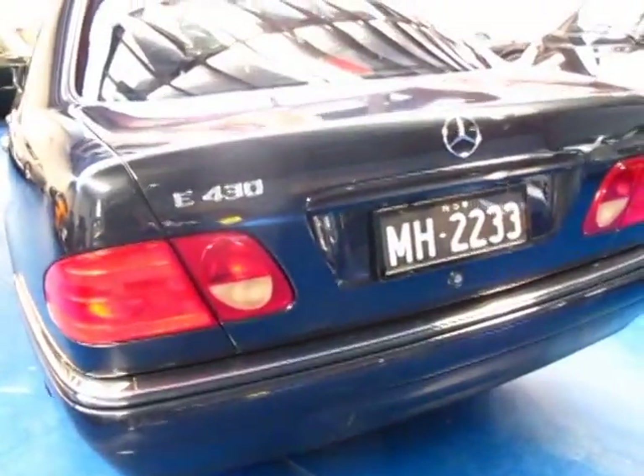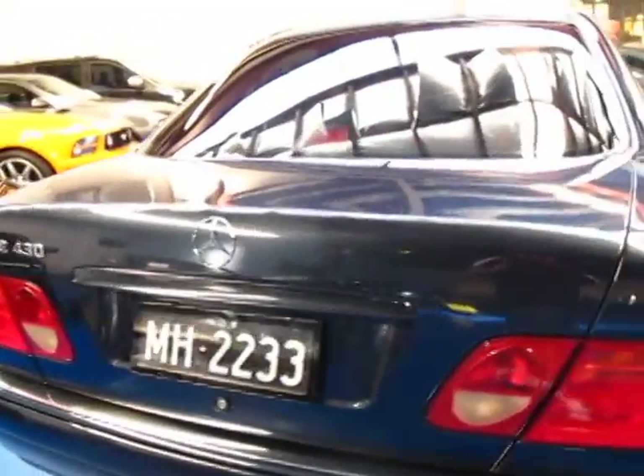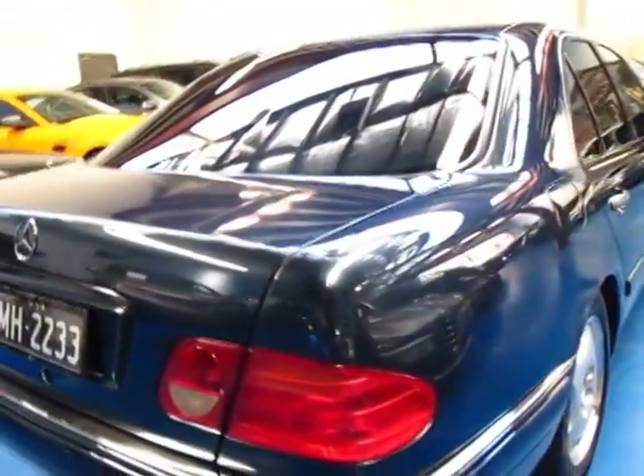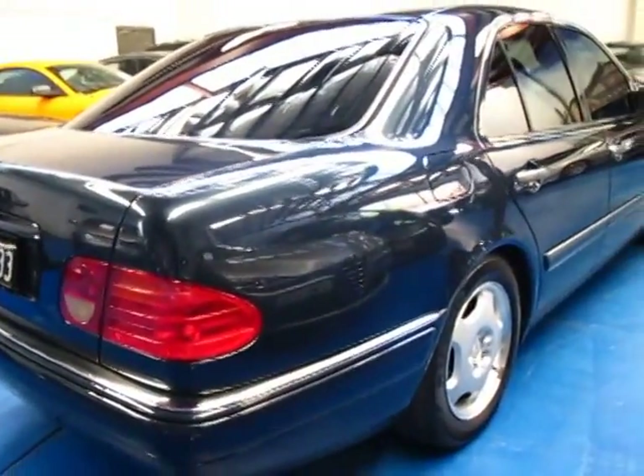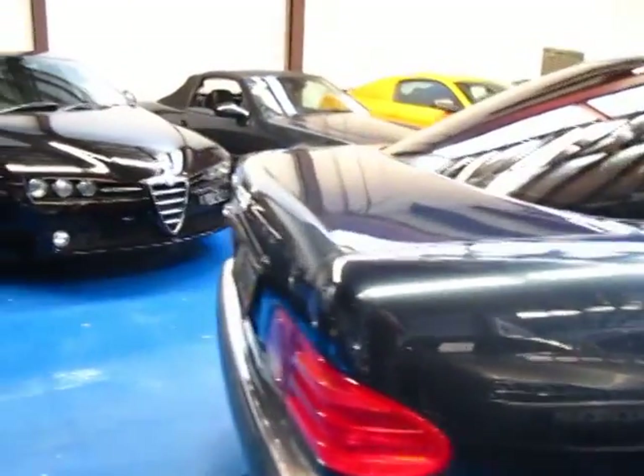I actually bought one of these near new back in 2001 and they are a superb car to drive. The E430, being the smaller of the V8s, really should hold its value so much better than a normal E320. The car is pretty much unmarked inside and out.